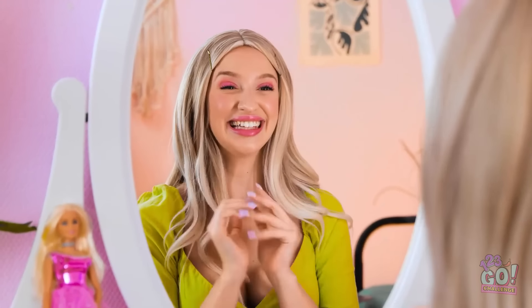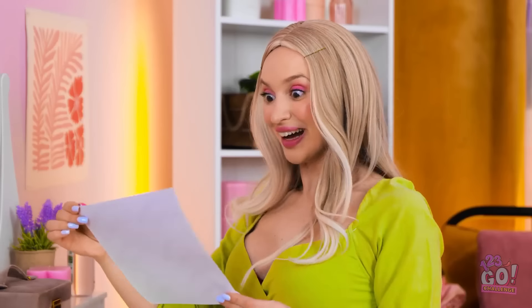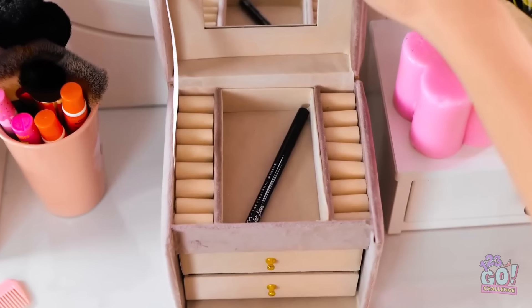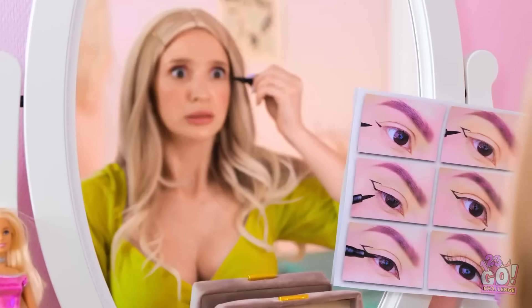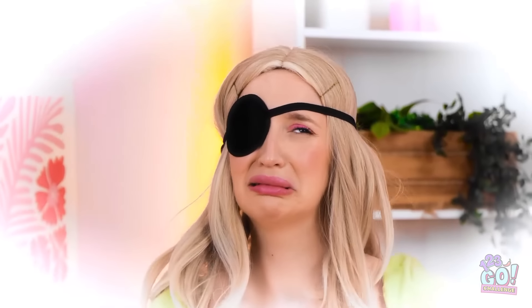I'm so excited! I'm gonna try out a new look! I've got my instructions right here! What could go wrong? It'll be so easy! Let's do this! I'll grab my eyeliner. I'll start with a little flick! Here goes! Ow! My eye! Great! Now I look like a pirate!